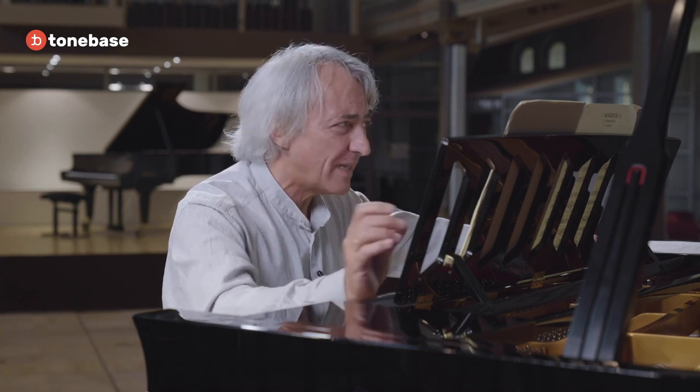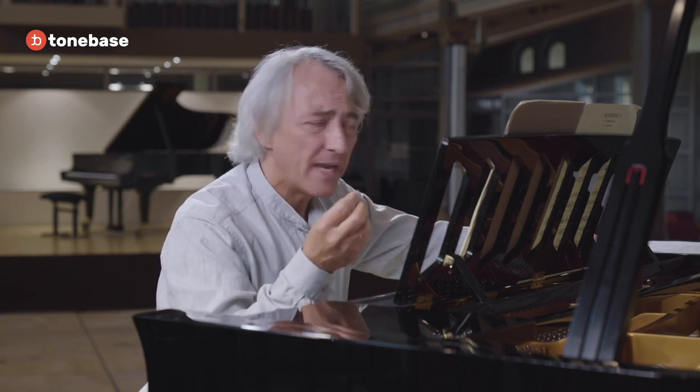Presto is usually used as a finale to make the thing brilliant. Beethoven wrote 32 sonatas and only two start with a presto, so it's a very unusual feature. Presto is a notch faster than allegro, so this sonata should sound fast — with a kind of nervosity and anxiety that reflects both the minor key and the fact that it's full of stops and full of questions.